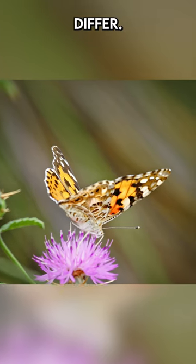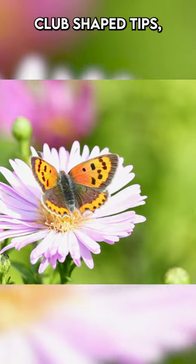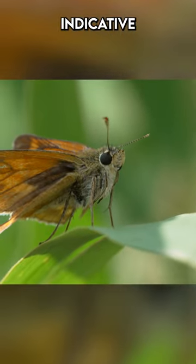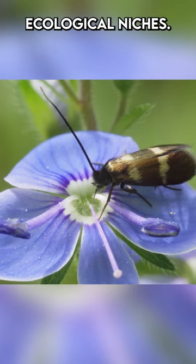Additionally, the antennae differ. Butterflies display club-shaped tips, whereas moths have either feathery or filament-like antennae, indicative of their varied ecological niches.